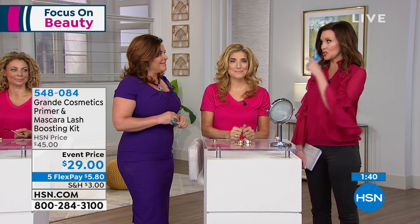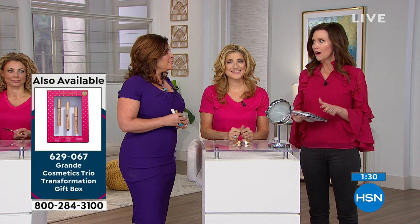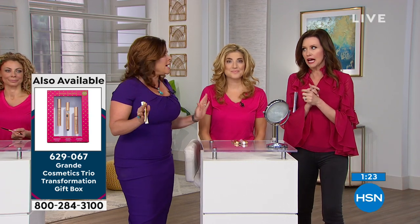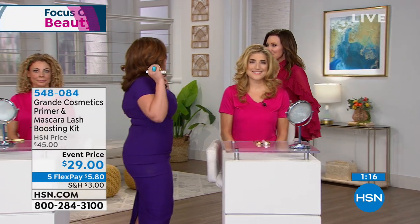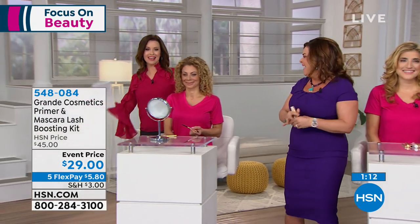These are her real lashes from Grande Lash, Grande Primer and Grande Mascara, her real brows, and she's an avid user of Grande Hydrating Lip Plumper. The trio will grow your lashes, grow your brows, and plump your lips — we have just a few left. We only have 150 remaining. This is a limited edition I made to transform beauty so you can have confidence. If you start now, you are going to be amazing by May.